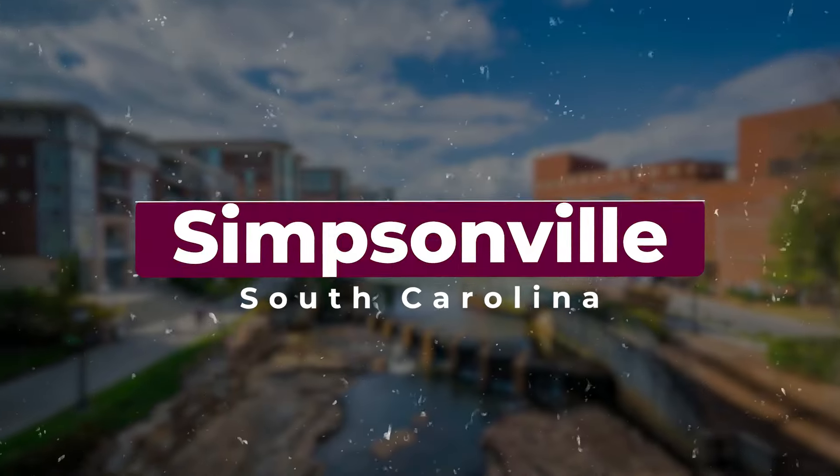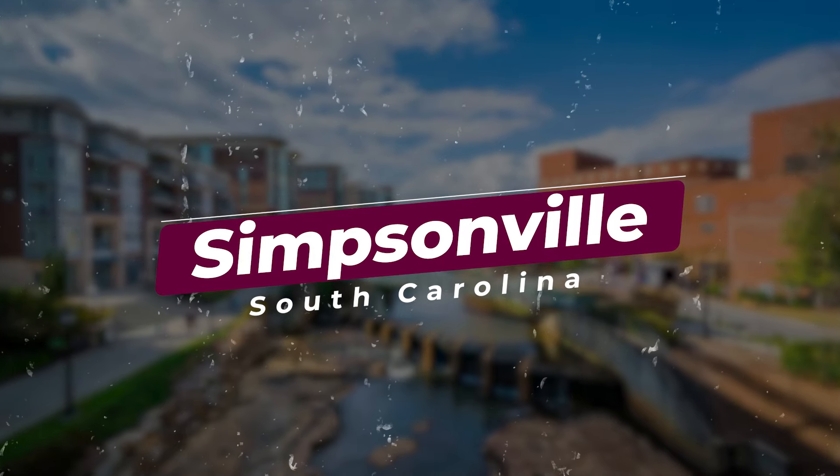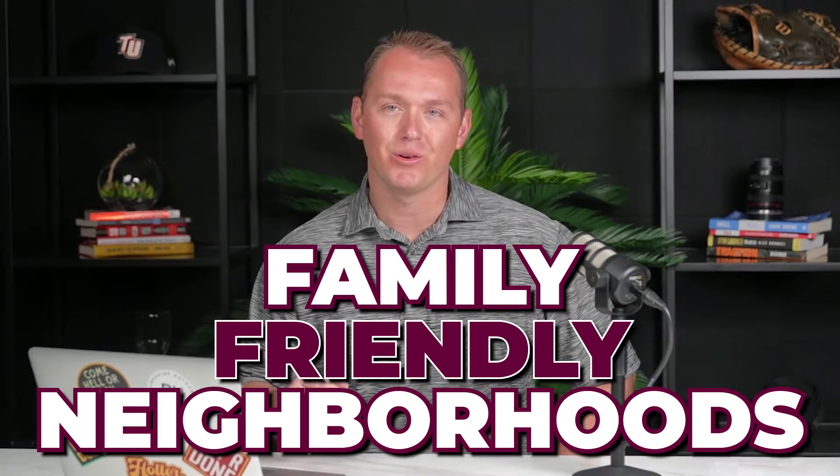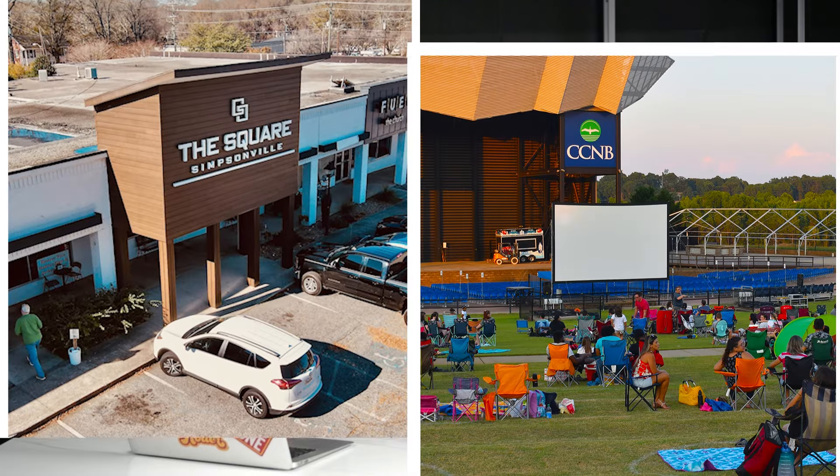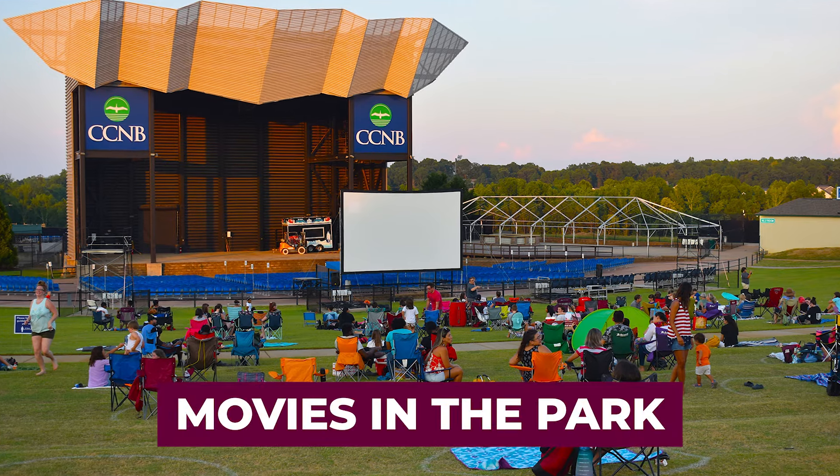Number three: Simpsonville. Situated south of Greenville, Simpsonville is known for its family-friendly neighborhoods, excellent schools, recreational opportunities, and a mix of newer developments and established communities — all with easy access to shopping centers and outdoor activities. Simpsonville is a great place to live. If you have any specific questions, let me know — I'd be happy to talk about it.